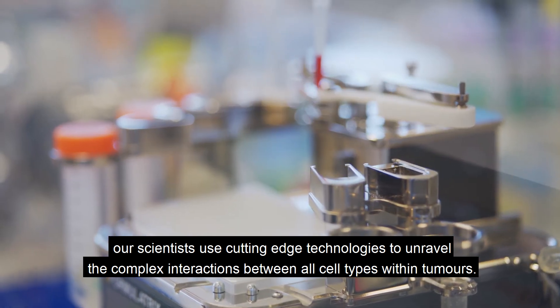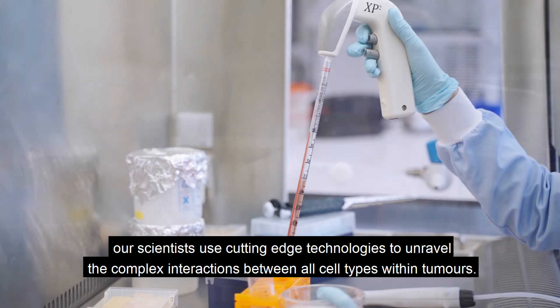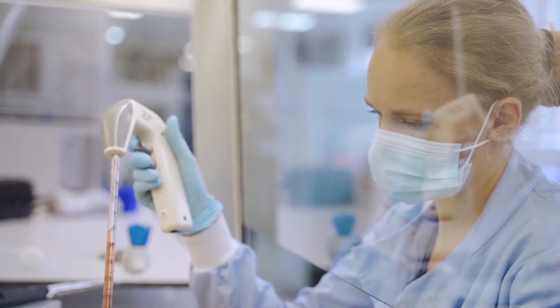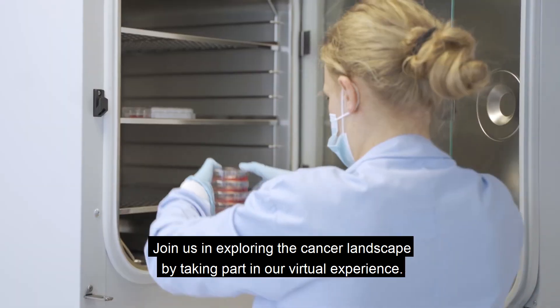Join us in exploring the cancer landscape by taking part in our virtual experience.